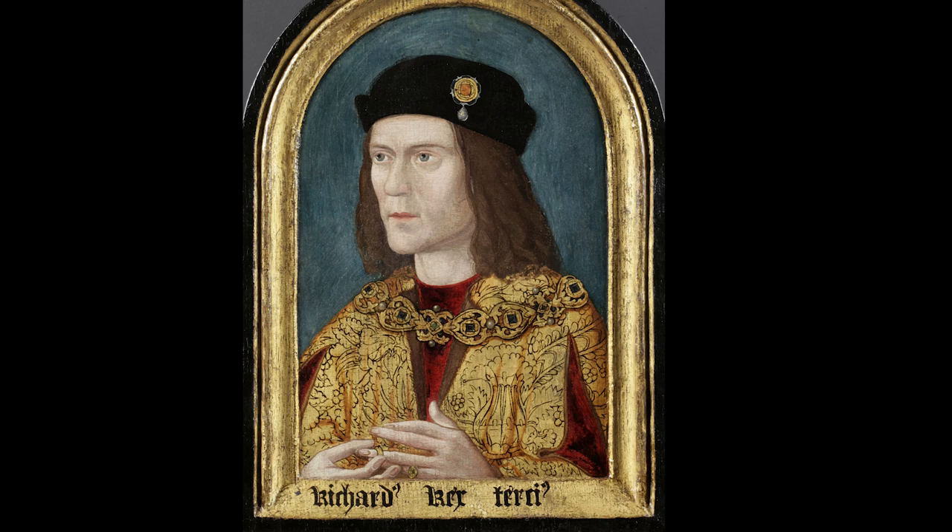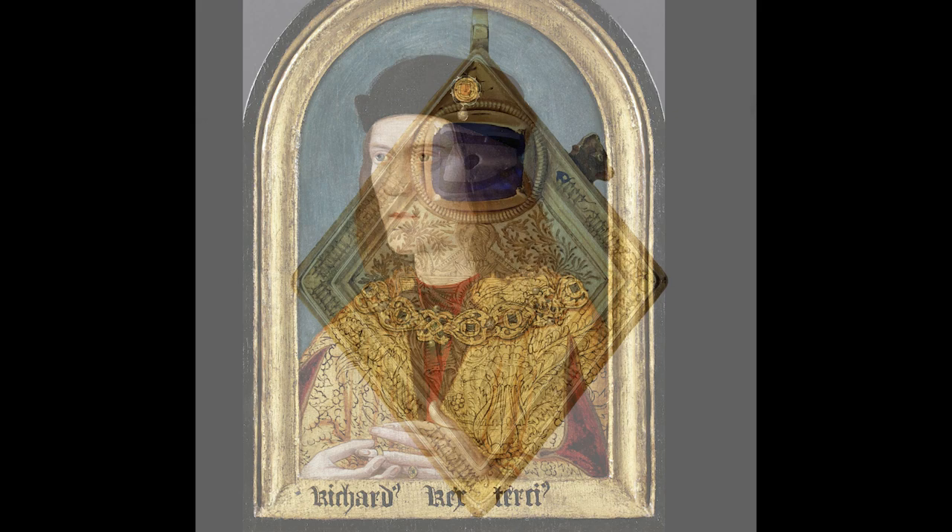Middleham was, of course, the principal residence of King Richard III when he was Duke of Gloucester, and that fine spot does suggest some tantalising possibilities for the jewel's provenance, which I will look at a little later.